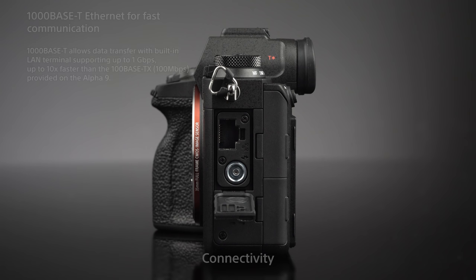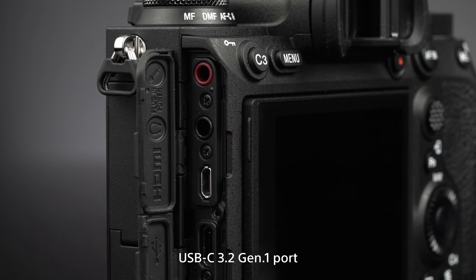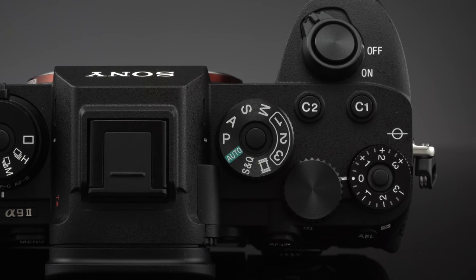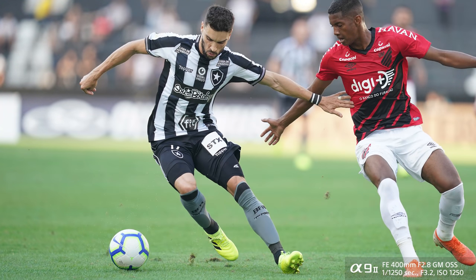The new USB-C enables faster transfer and also remote shooting. Remote shooting is very important because a lot of cameras are set up on the side of a sports field and shot remotely since photographers aren't allowed inside the field. Now you can control your camera remotely from your PC — you can format your card, switch servers if you're sending to different media agencies. This is a big improvement because it introduces features essential to the professional photographer's workflow.